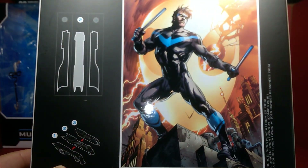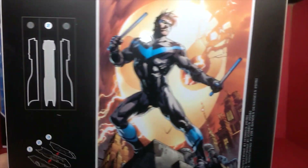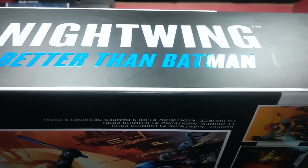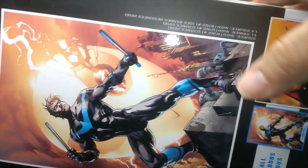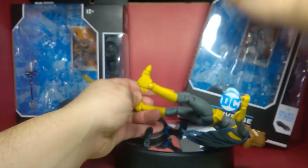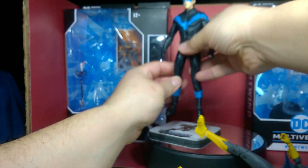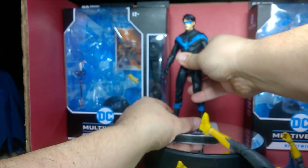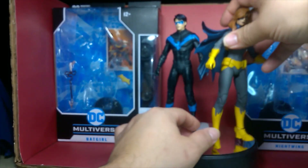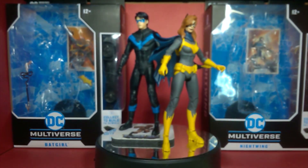On the top we have Nightwing, and here's the artwork from the actual reference and source material — the design is inspired by the comic called 'Better Than Batman.' We'll stand him up here and Batgirl there for cross-reference — boom, there we go, both of them in all their glory.